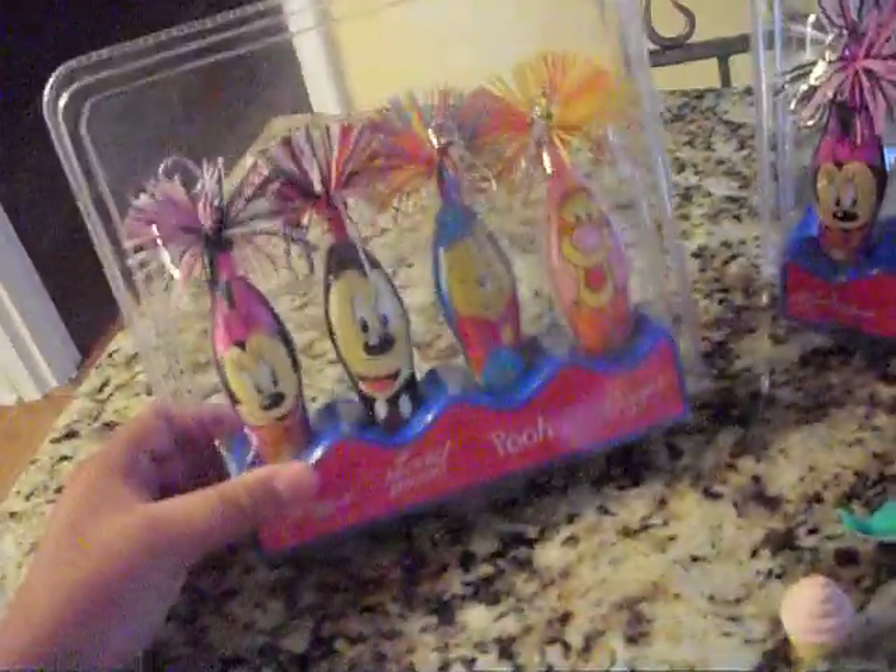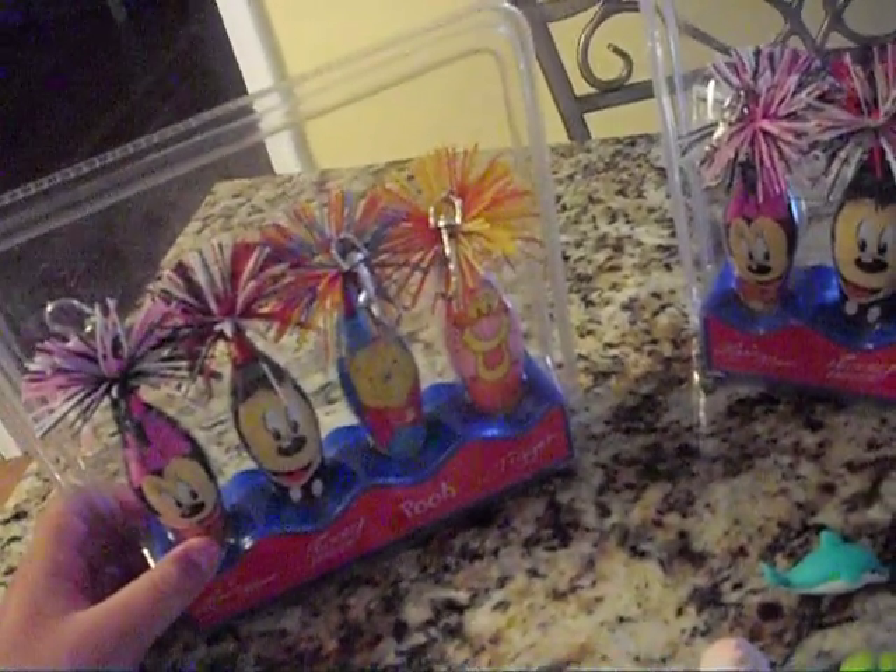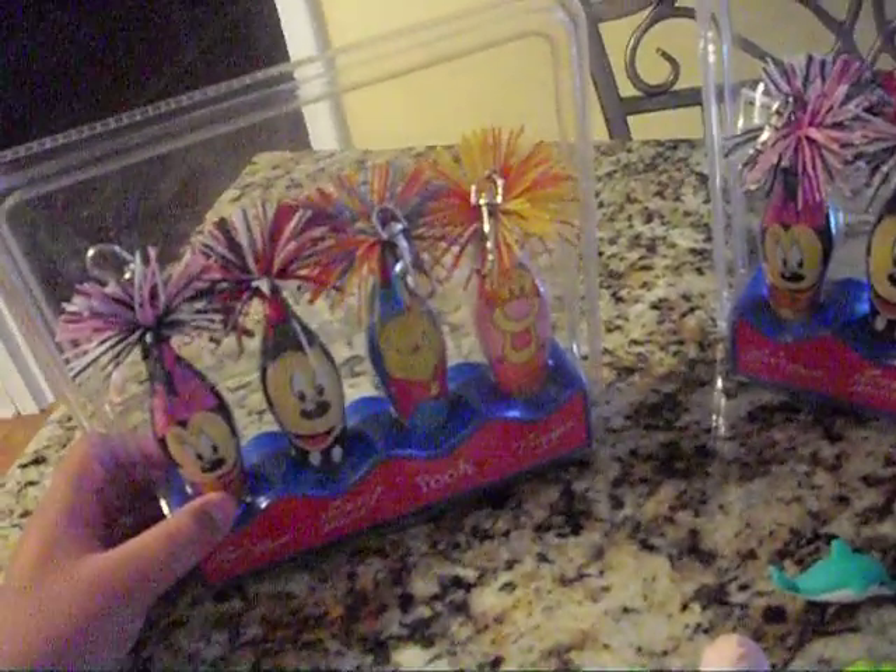I have two, because one I'm going to give to Annalie Cutie Girl, my cousin, because I'm just good. If she's watching this, it came and I'll give it to you whenever I see you.